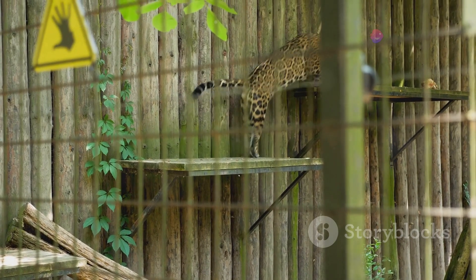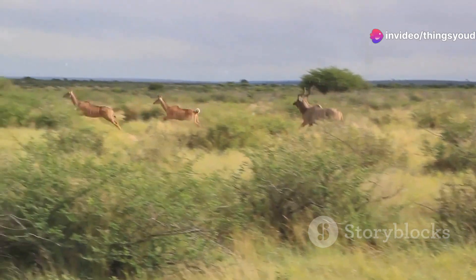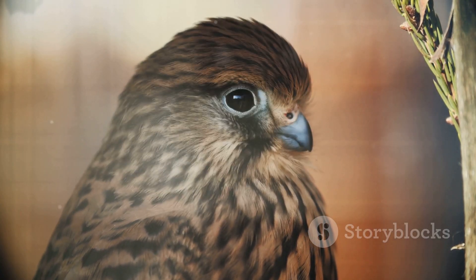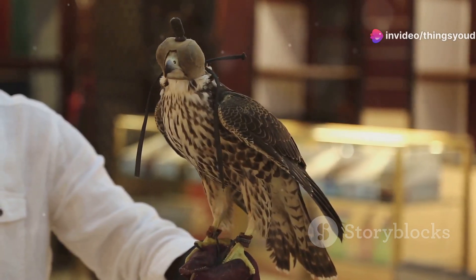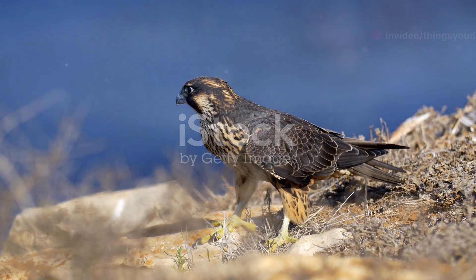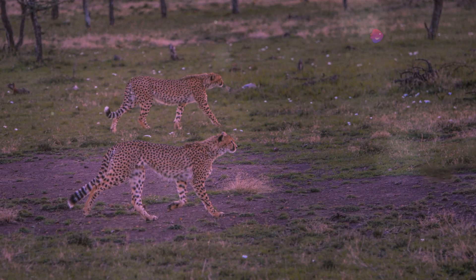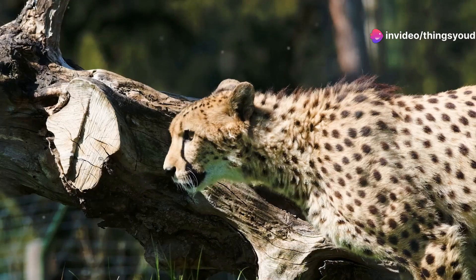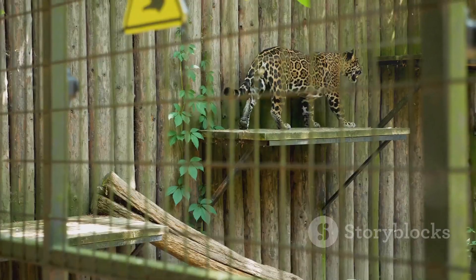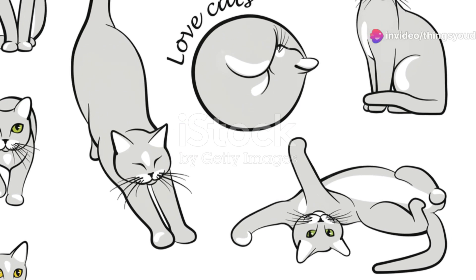To truly grasp the cheetah's astonishing speed, we must compare them to other speedsters of the animal kingdom. The pronghorn, a North American ungulate, can reach speeds of up to 60 miles per hour, rivaling the cheetah in short bursts. The peregrine falcon, the fastest bird and indeed the fastest animal on Earth, can reach speeds exceeding 240 miles per hour during its characteristic hunting dives. In level flight, the peregrine falcon's speed is significantly lower, highlighting the cheetah's dominance as the fastest land animal. Even among its feline relatives, the cheetah stands alone. The cheetah's speed is not merely a number — it's a testament to the power of evolution, showcasing the incredible diversity and specialization found in the natural world.